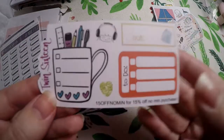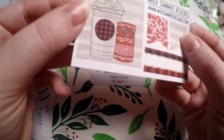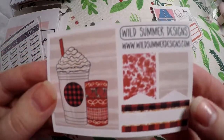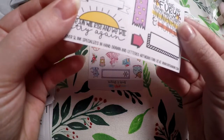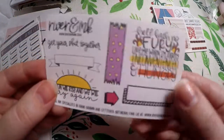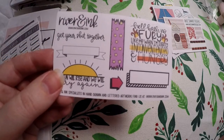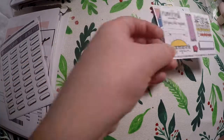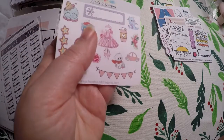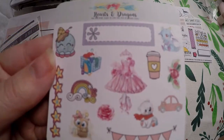I placed an order with Twin 16 back in December. Wild Summer Designs is new to me but so cute. River and Ink is new to me as well — super cute. 'Hell hath no fury like me when I'm slightly inconvenienced and hungry' — isn't that the truth! And then Hearts and Dragons, also new to me — super cute deco.